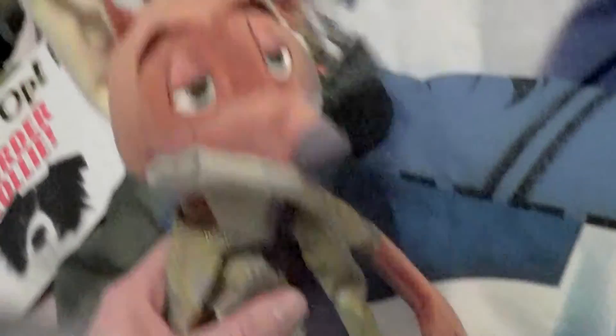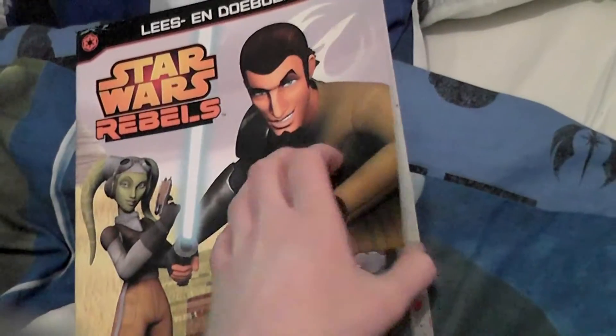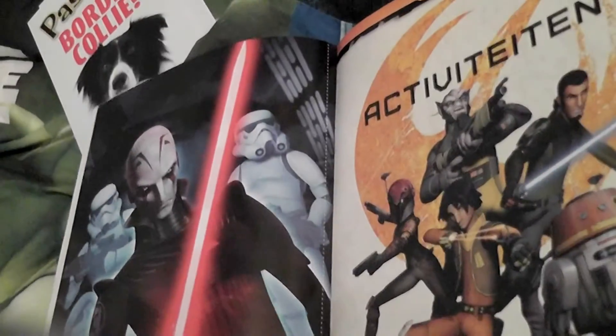I believe that's almost all I had to show you. Oh — I also got some posters. I got this little Star Wars Rebels book, which wasn't that expensive. I would like to change the posters on my walls.